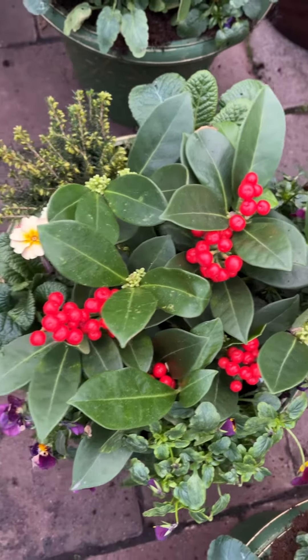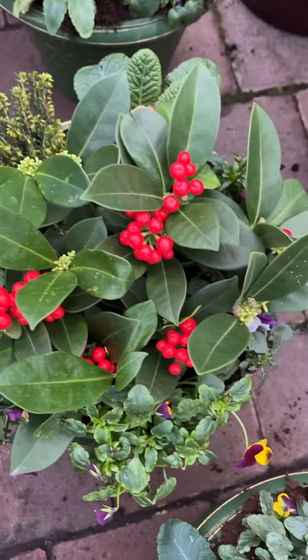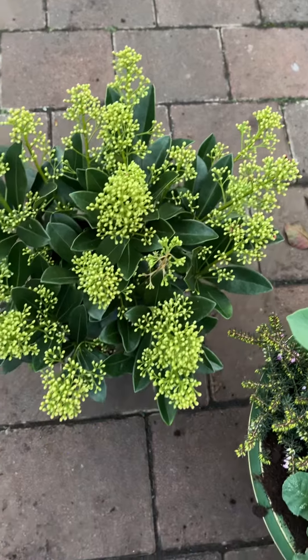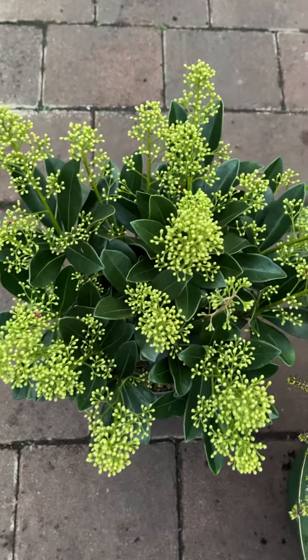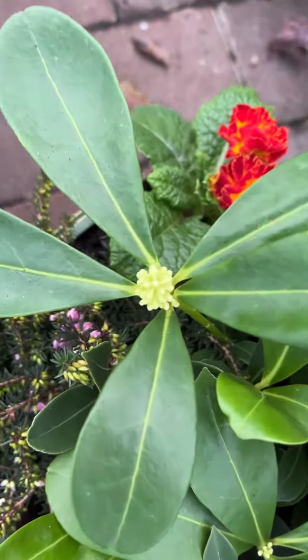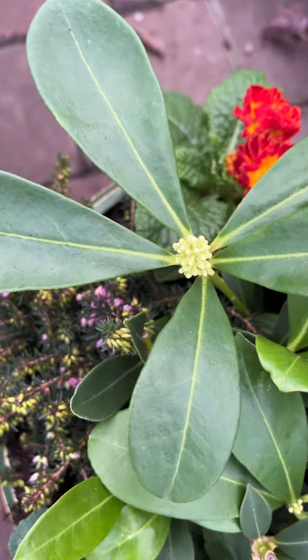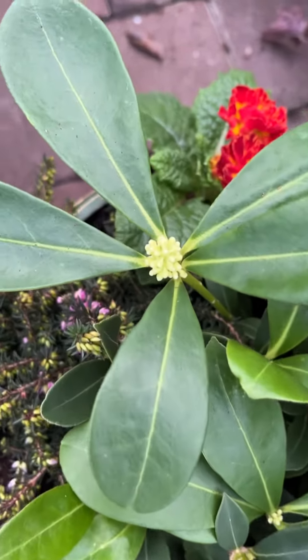Now, it's important with a berried skimmia like this — Skimmia red dream — to have in the area a male skimmia like this one. This is a skimmia called Finchie, which is a male skimmia. It will flower in spring with white fragrant flowers and will pollinate the female one. That's what the flowers are going to be in spring, so next year's white berries on Skimmia white dream will be here.